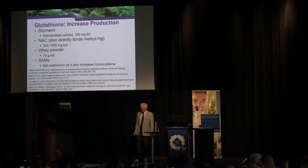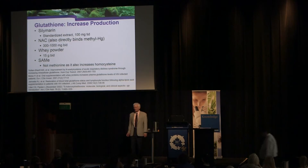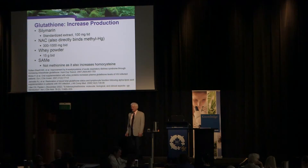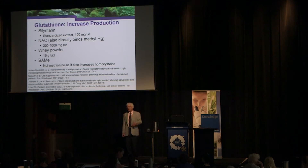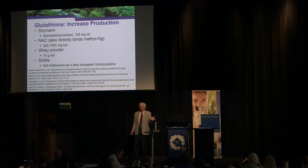The most effective ways to increase glutathione production are N-acetylcysteine and whey powder. About 1,000 milligrams of NAC or 15 grams of whey powder twice a day will increase RBC glutathione by about 30%. For patients sensitive to sulfur compounds, methionine will also increase glutathione but also raises homocysteine; SAMe avoids the homocysteine elevation while still raising glutathione, though it's about five times more expensive.